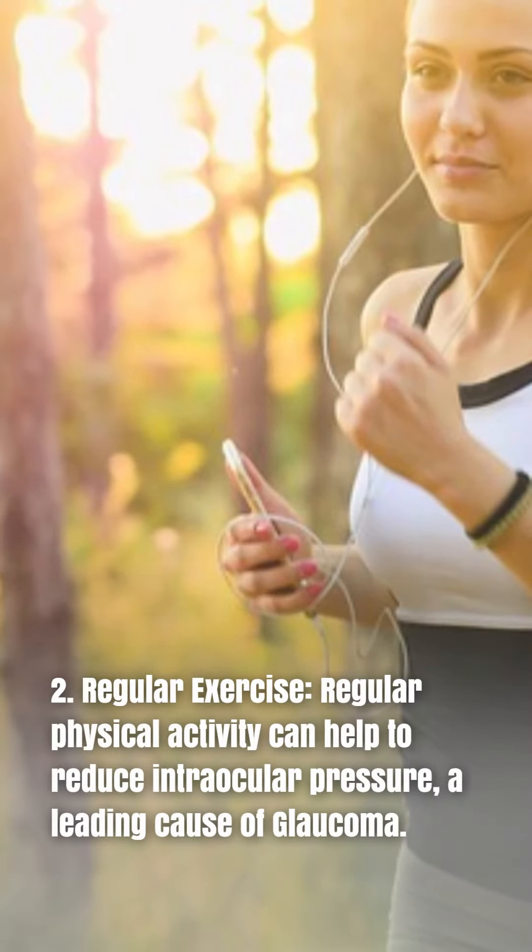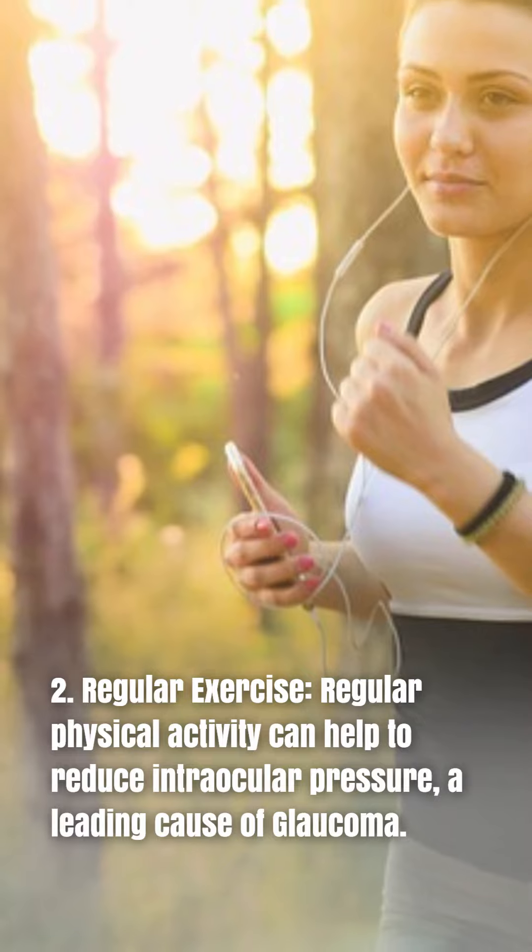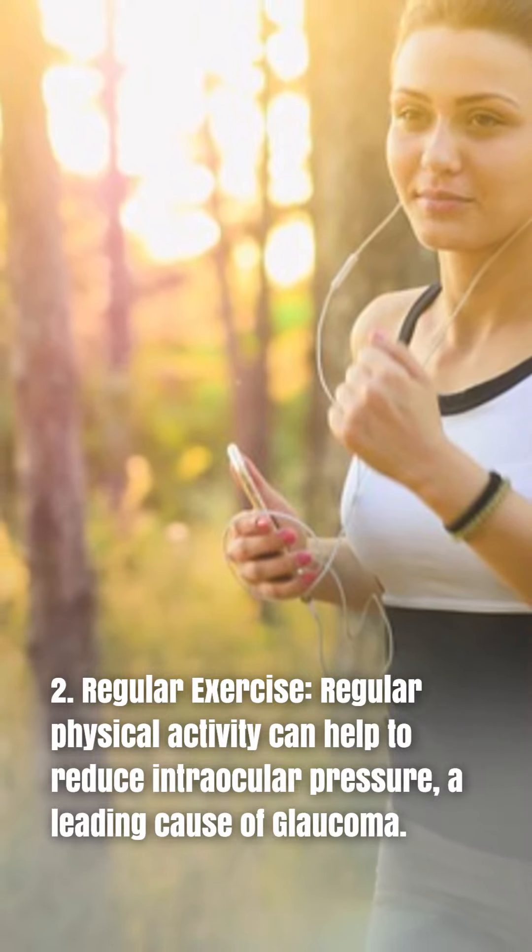2. Regular exercise. Regular physical activity can help to reduce intraocular pressure, a leading cause of glaucoma.